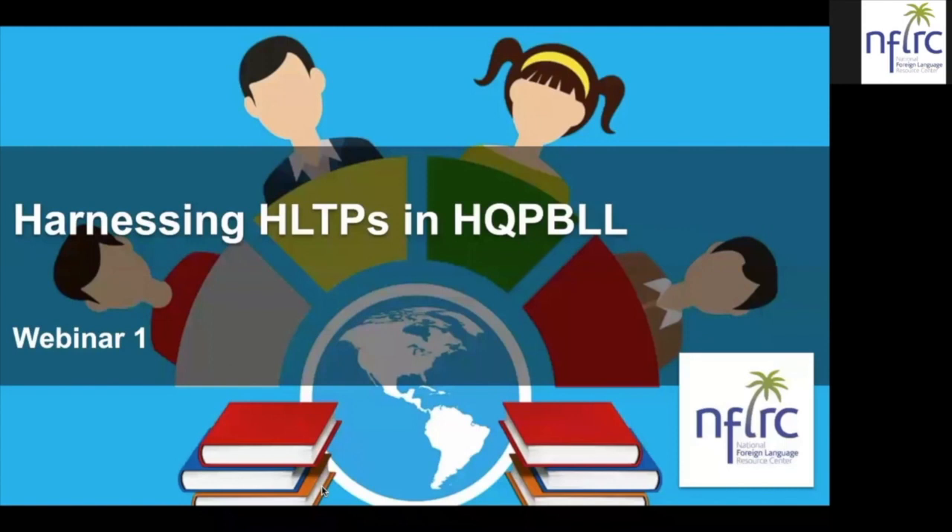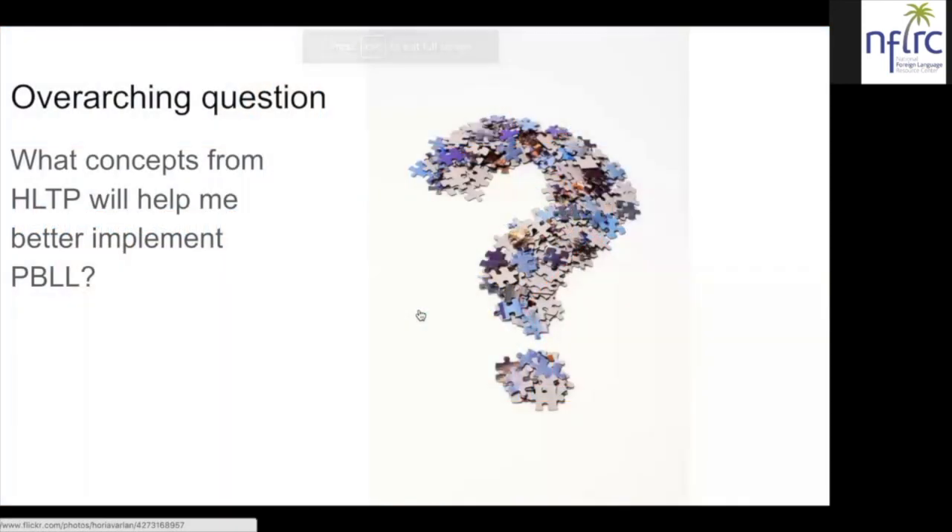The two webinars are different, and so we hope if you have time, you'll join us again next week at the same time and on this same Zoom channel. I'd like to give a huge thank you to the NFLRC at the University of Hawaii for really spearheading this project and putting this all together. Our overarching question is the same for both webinars: to help us better understand what concepts from the high-leverage teaching practices will help better implement high-quality project-based language learning for our learners.